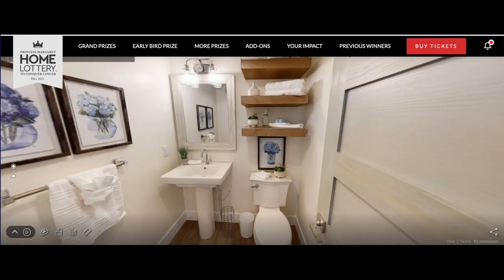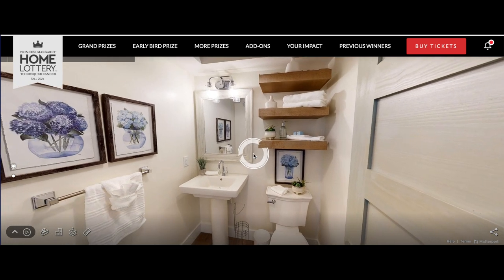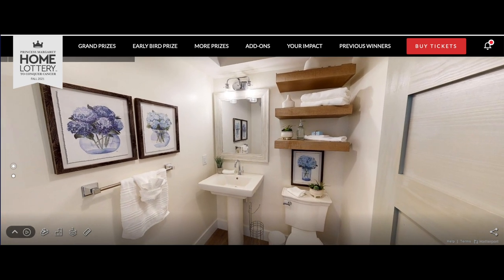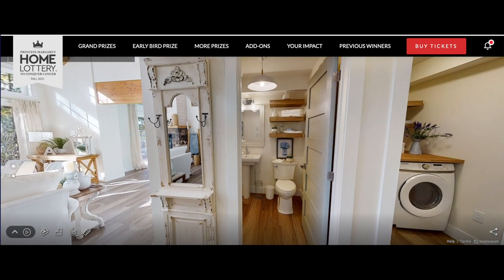Here's your powder room on the main floor. You got the floating shelves, towels - this looks amazing. Very nice, man I love cottages.